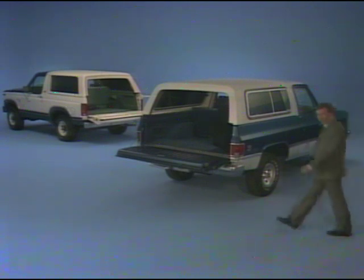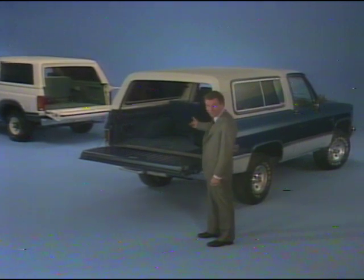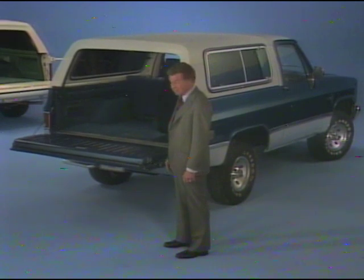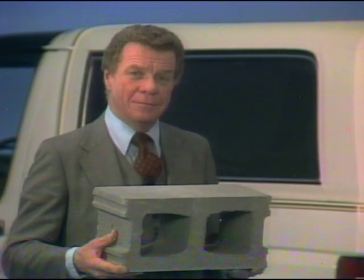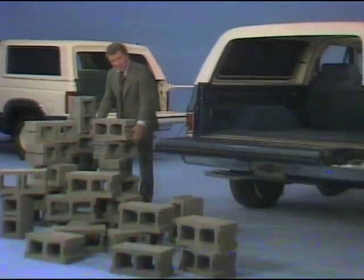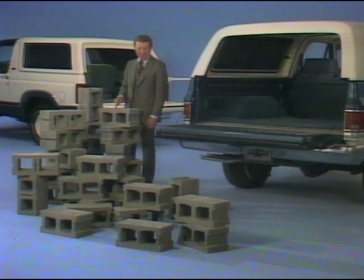Now, what about utility — the ability to carry people and plenty of cargo? Back in the Blazer there's space for plenty of cargo, and ahead, room for five people with the available folding rear seat. This cinder block weighs 35 pounds. Bronco can handle the weight of five people and just three of these. But a standard Blazer with the available rear seat can handle five people and the weight of 30 cinder blocks — 1,874 pounds of gross payload.